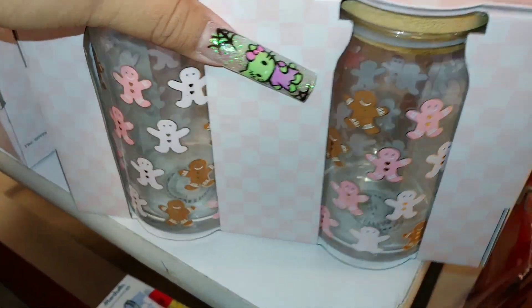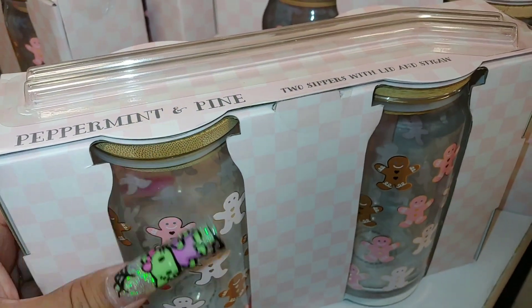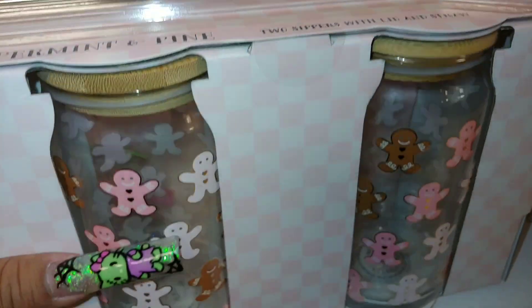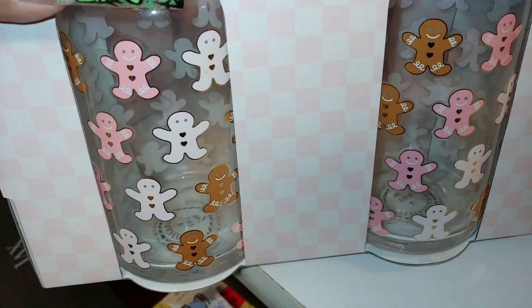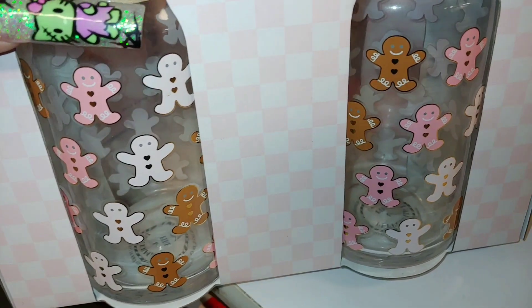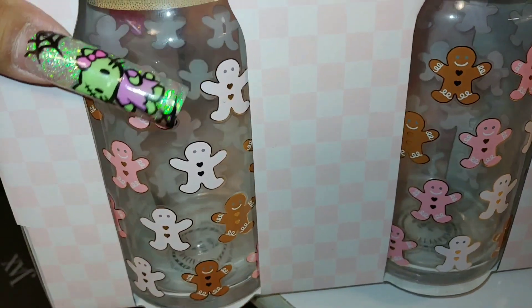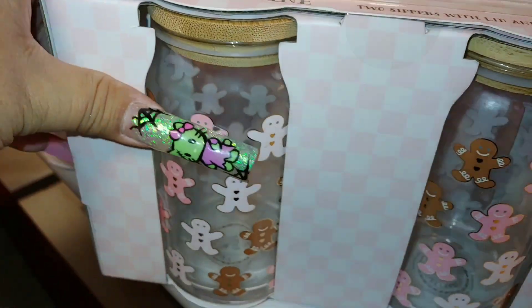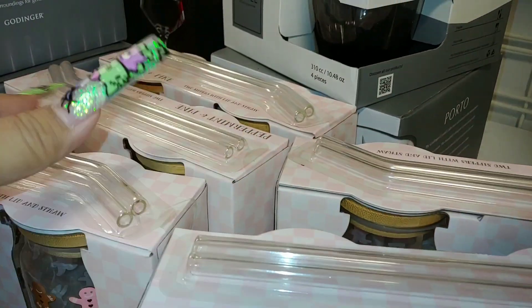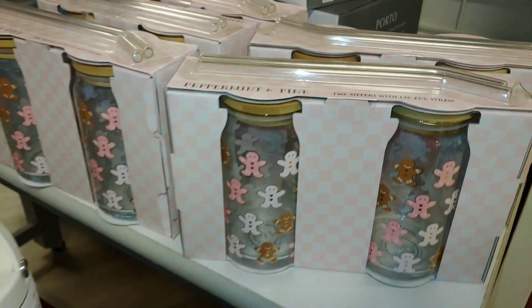And they have these new little jars — I haven't seen these before. These are cute. From Peppermint Pine. I like that brand. They're two sippers with lid and straws, and I think the straws are glass. They have little brown sugar Gigi's with cotton candy pink gingerbreads and little hearts as buttons. So it's glass, and they come in a two-pack. This one is $13 — I only see these here; I don't know if they have any other products with this design.